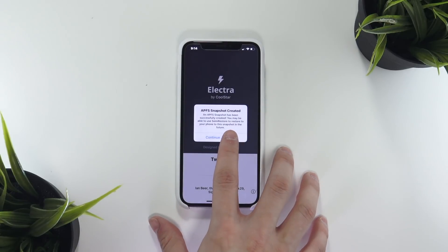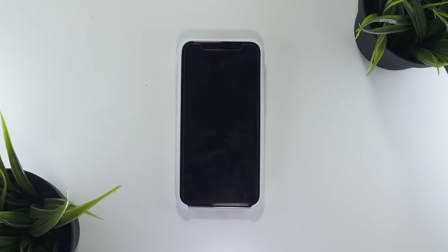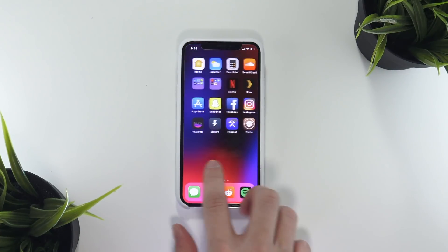So once you're at this screen, all you have to do is click Continue Jailbreak, and then the application will finish up the jailbreak process and begin installing Cydia on your phone. Once it is done, your device will respring, and when it's done respringing and you are back on your home screen, you will see the Cydia icon is present.